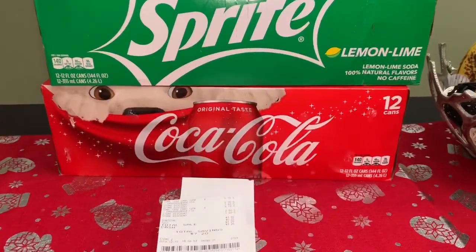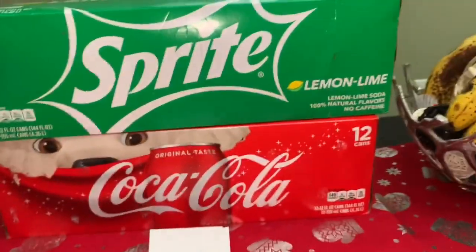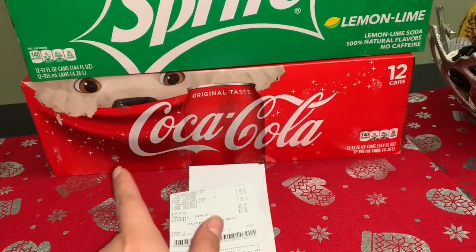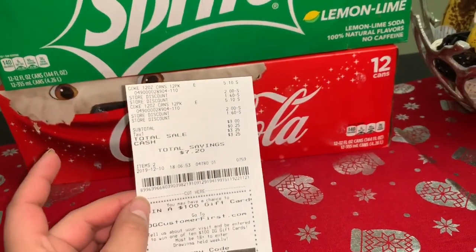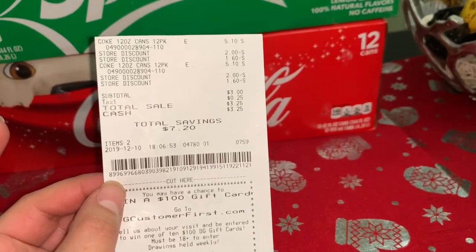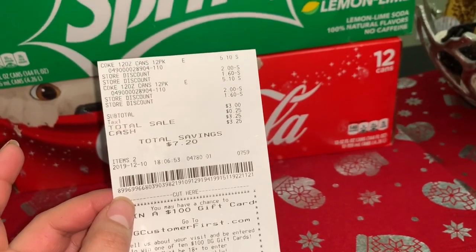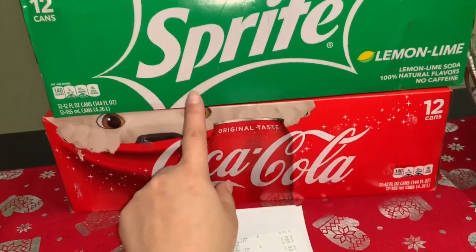Hola, bienvenidos nuevamente a mi canal. En este video les quiero compartir una súper oferta en Dollar General. Si tienen esa tienda cerca, les recomiendo realizar esta oferta lo más pronto posible, ya que no sé si Dollar General vaya a arreglar este error. Digo que es un error ya que tenemos un cupón de la tienda.